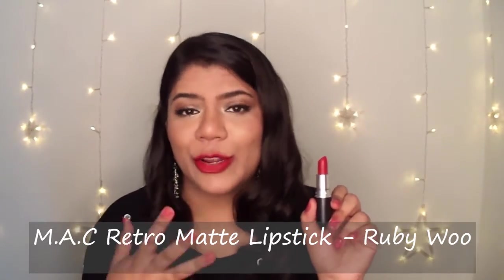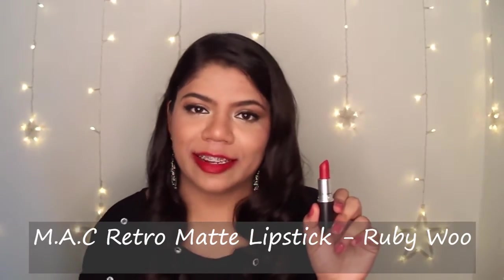Moving on to the iconic Ruby Woo from MAC. This is a universally flattering red shade which will suit all skin tones. It is a blue-toned red colour which will make your teeth look more white, and it has a super long lasting power of almost 6-7 hours. However, this might be slightly drying for some people, as the formula tends to dry out your lips.